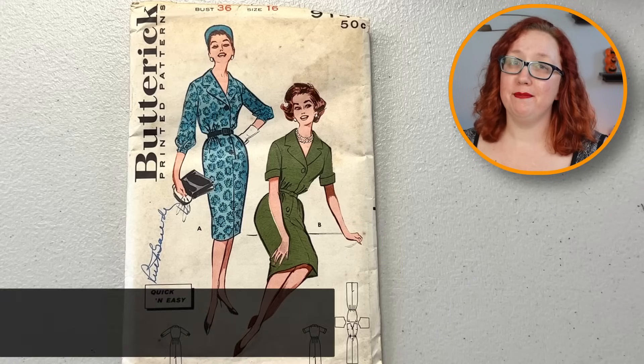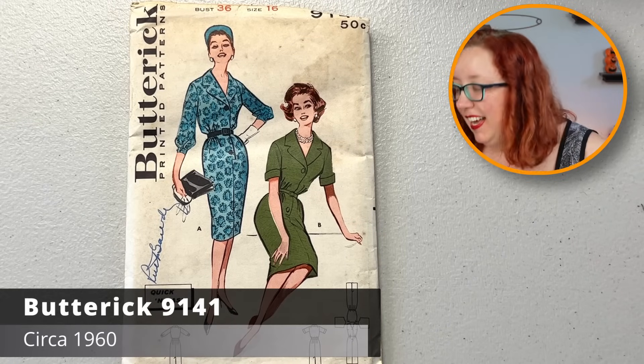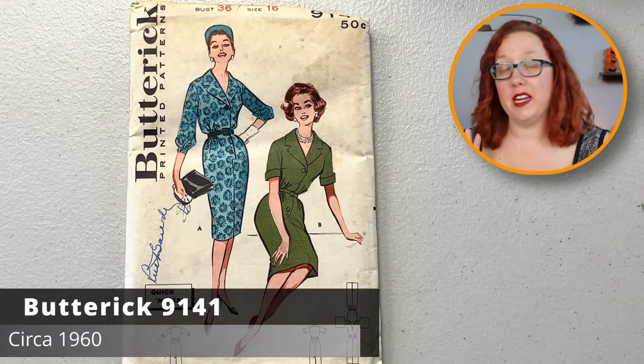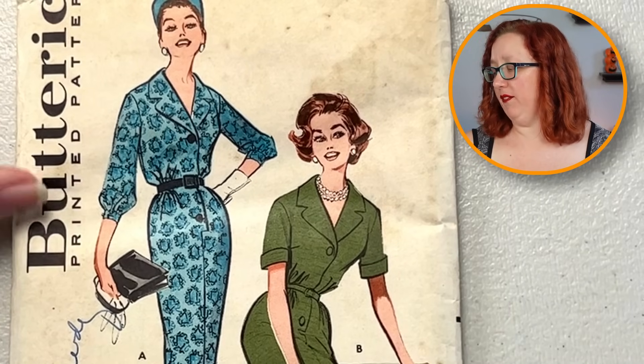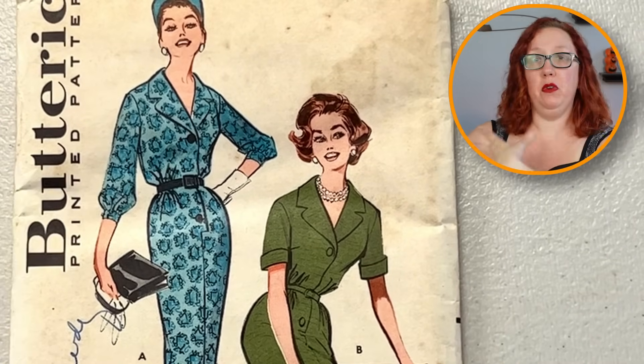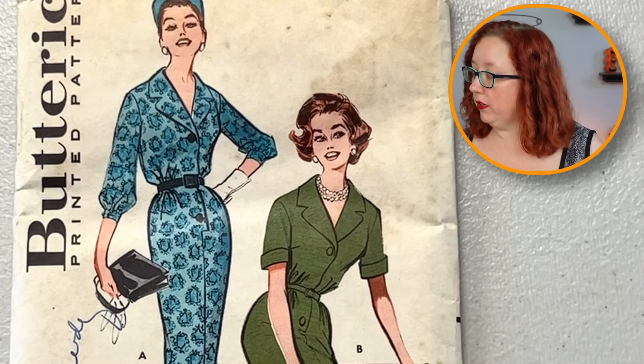And now we have Butterick 9141 — bust 36. This is another nice sheath dress, large collar. The sleeves are fun — there's a little poof down there at the end, or you can do the short sleeve. Very sweet. I just put a Vogue and a Butterick down and was supremely unhelpful.